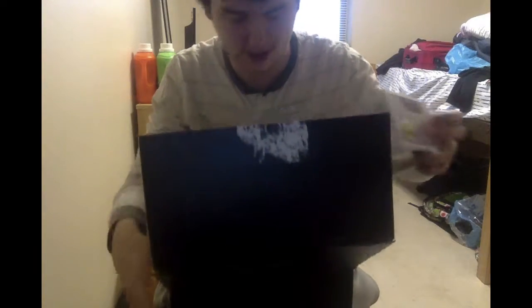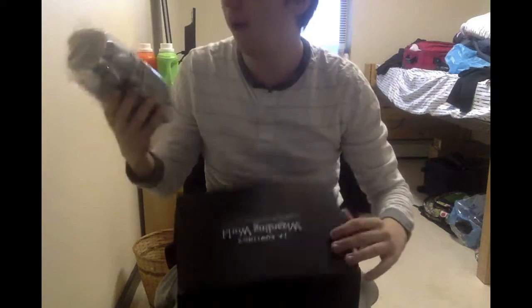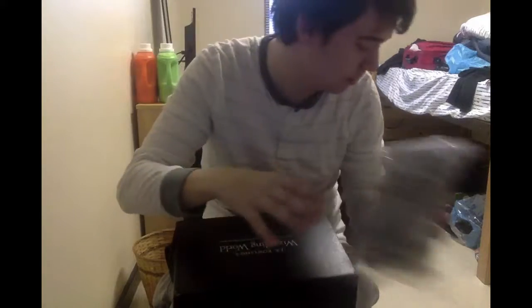Oh man, that kind of sucks - I got another Niffler Pop, but this one is the regular one with the coins. I mean, at least it's a different variant, but that's still really cool. Now we have an owl plushie - oh, it's Pigwidgeon! It's Pigwidgeon, that's pretty cool - Pigwidgeon plush.